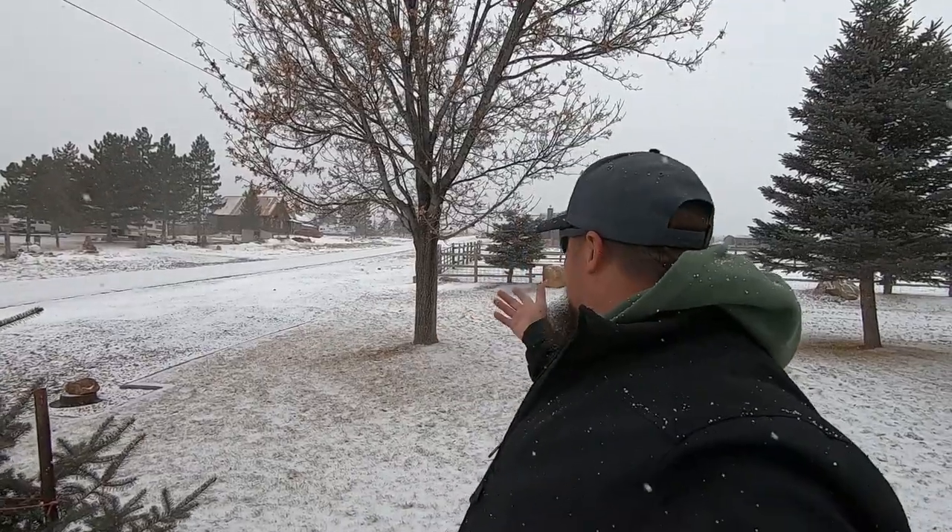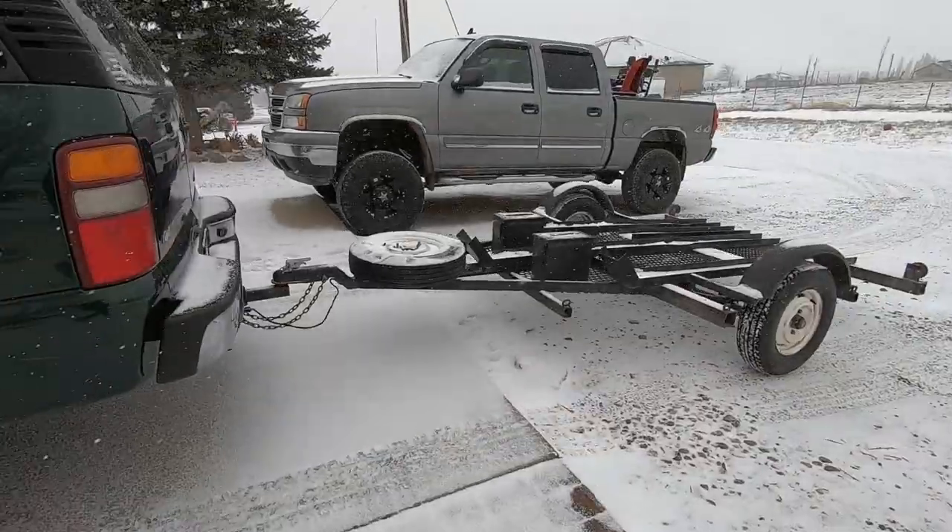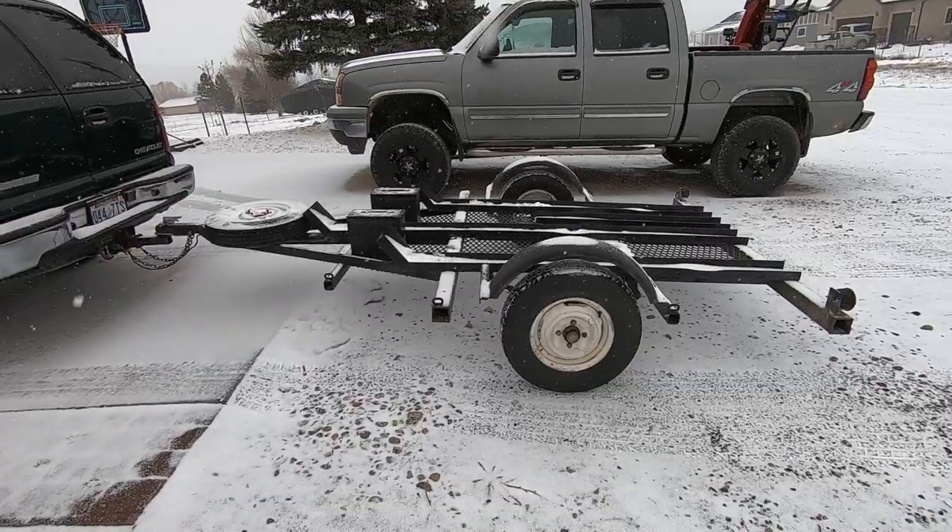Hey, Matt here and welcome to another Mob Street video. Today, as you can see, it's snowing, but there's something I got to do. Got the motorcycle trailer on there, yet there's no motorcycle. We might need to go get one.